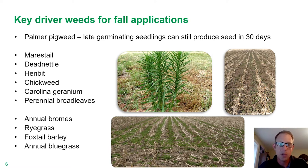Things like dicamba, 2,4-D, maybe even bringing in a flumioxazin with Panther SC would all be things to consider if you're still dealing with some late germinating Palmer amaranth. The traditional ones that we think about for winter annuals would be marestail, dead nettle, henbit, chickweed, Carolina geranium, and there are some perennial broadleaves — dandelion and Canada thistle. Those are all very important ones that we can address with fall applications. On the grass side, annual bromes, ryegrass, foxtail barley, and annual bluegrass are all problematic in a variety of no-till situations as well.